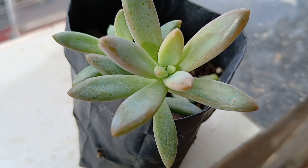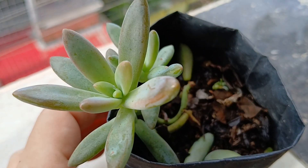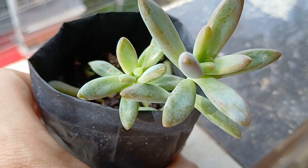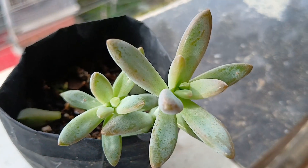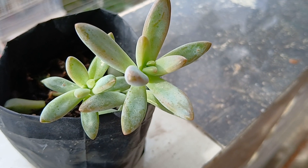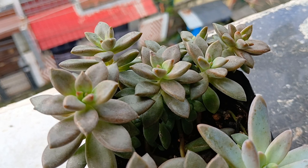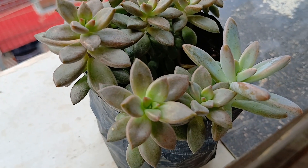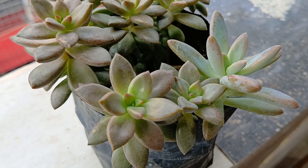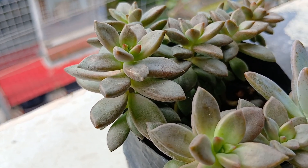I have shown you this crassula numerous times, but every time I see them I feel like showing them off — because they have been grown from leaves, a single leaf. This one too I have shown you numerous times, but again I'm showing you because this too has been propagated from single leaves, each of them.